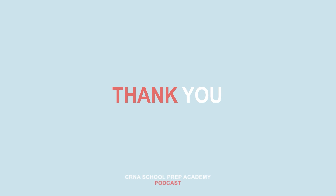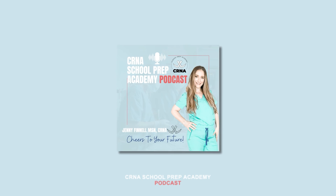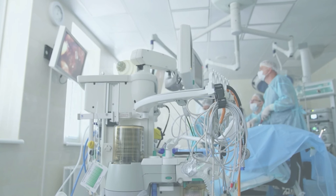Hey future CRNA, as always I appreciate you and your loyalty. Thank you so very much for tuning in this week. I'd love to hear from you, so screenshot this episode and share to your IG stories with your biggest takeaway. Don't forget to tag me at CRNA School Prep Academy so I can personally thank you. Be sure to head over to CRNASchoolPrepAcademy.com to check out our blog and gather free resources to help you along your CRNA journey. Stay strong and I'll see you next week.